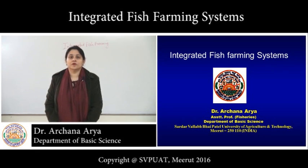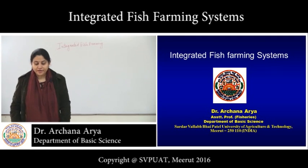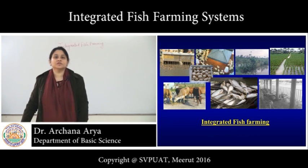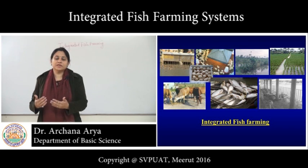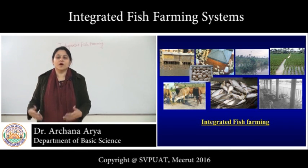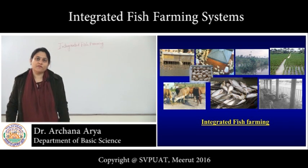Good morning students. The topic for today is integrated fish farming systems. First of all, let us understand what is the meaning of integrated farming system. The word integrated means the combination — the combining of one, two, or more types of farming systems.